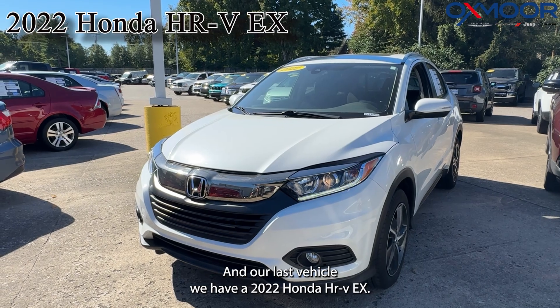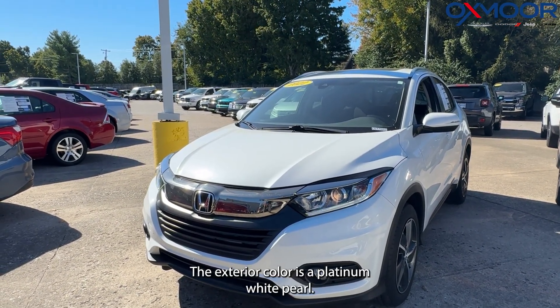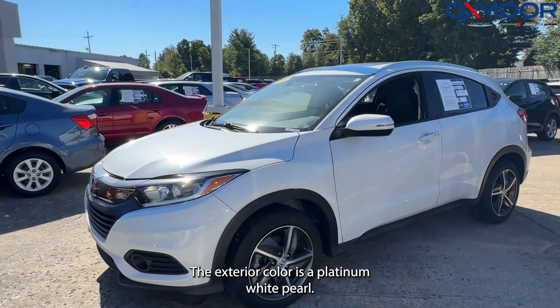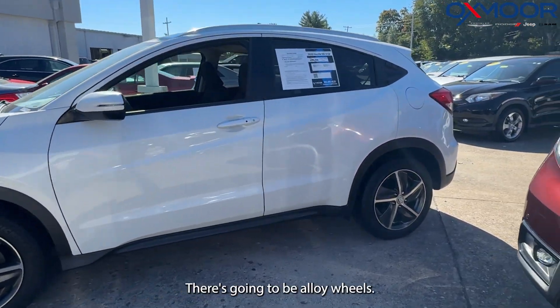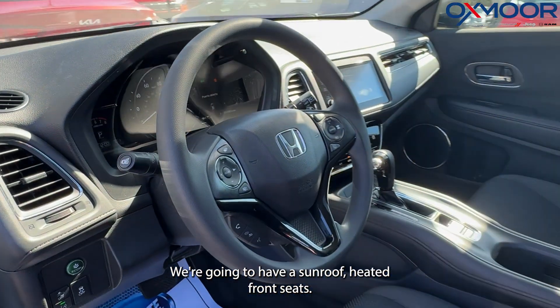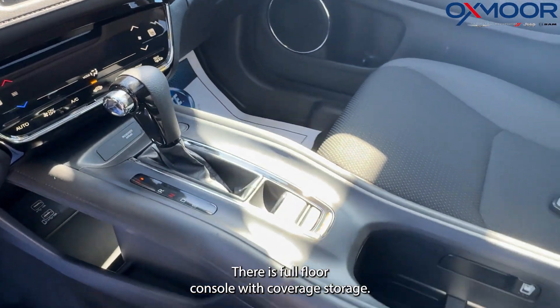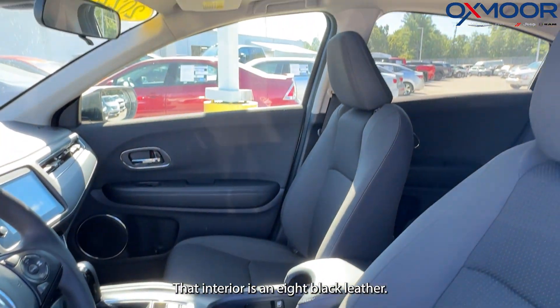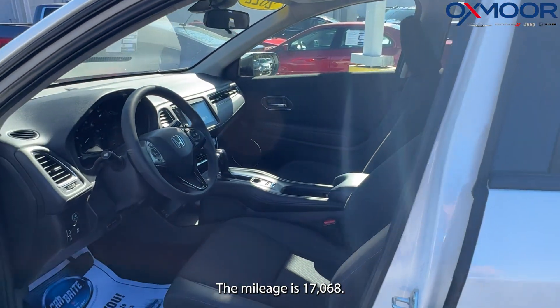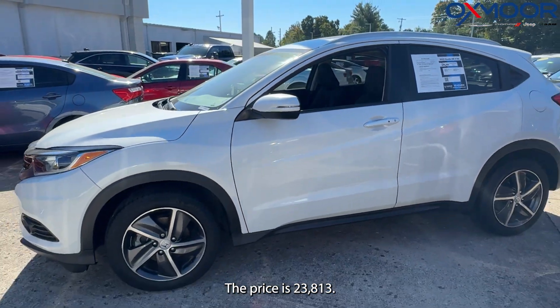Our last vehicle is a 2022 Honda HR-V EX. The exterior color is in a platinum white pearl. There are alloy wheels, a sunroof, heated front seats, and a full floor console with coverage storage. The interior is in a black leather. The mileage is 17,068 and the price is $23,813.